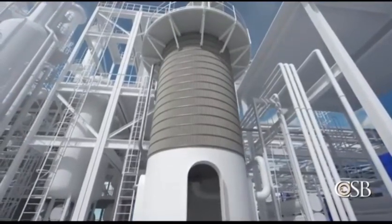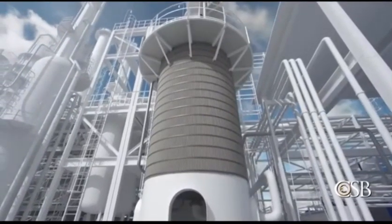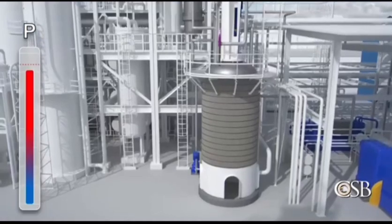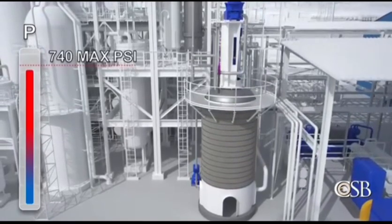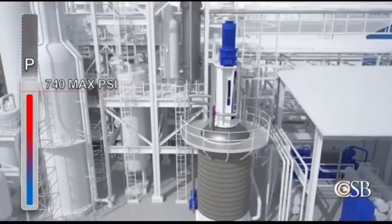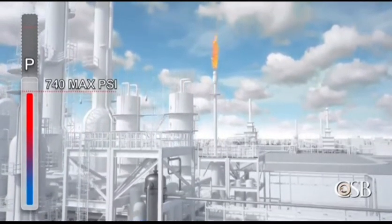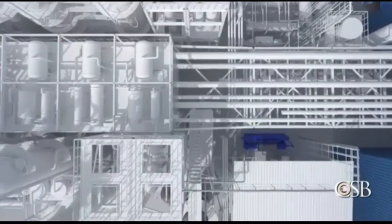Shortly after 10am, operators initiated the next step in the startup. At that time, a new board operator took over and noticed the pressure in the reactor was over 700 psi. But the operator did not recall that this reactor had a maximum design pressure of 740 psi — he thought it could withstand higher pressure like the others. Like the first board operator, the new operator only partially opened the pressure control valve, not realizing how dangerously close the pressure was to the reactor's limit. The partially open control valve was not enough to relieve the pressure in the reactor.